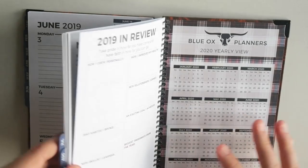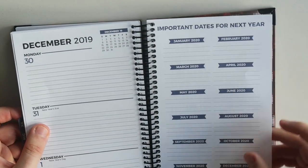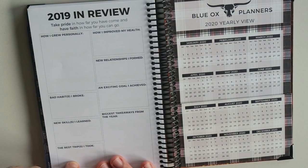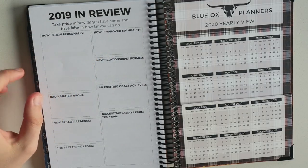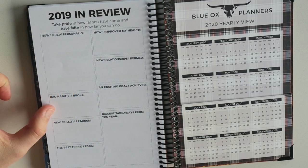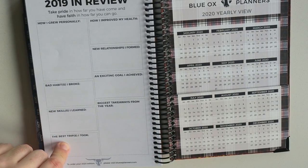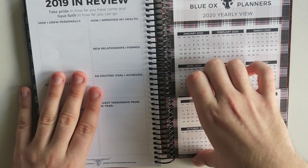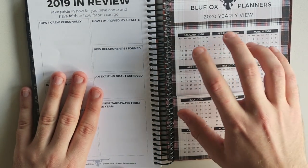So let's go to the end here. There's a year in review section — important dates for next year, which is great. But then at the very back there's a year in review section, which I kind of really like: how I grew personally, how I improved my health, new relationships I formed, bad habits I broke — that's a big one — an exciting goal I achieved, new skills I learned, the best trips I took, the biggest takeaways from this year. And then of course on the back cover you've got a pocket here, which I didn't mention — you have one on the Bloom Daily as well. And then a nice sturdy cover for next year.